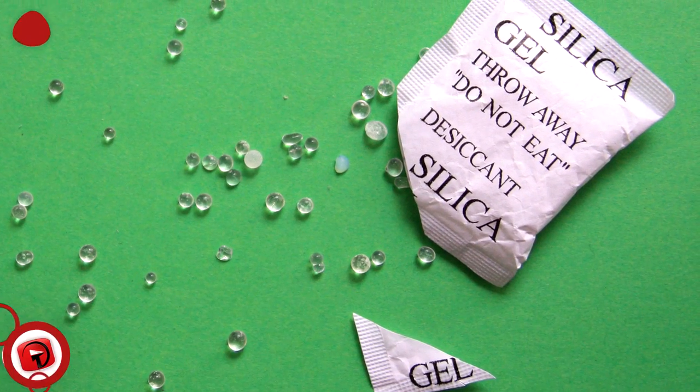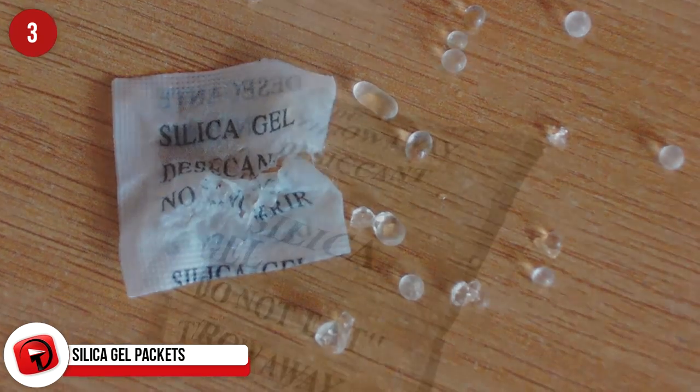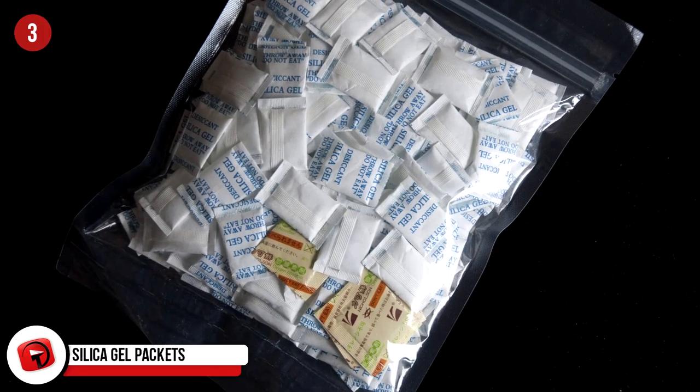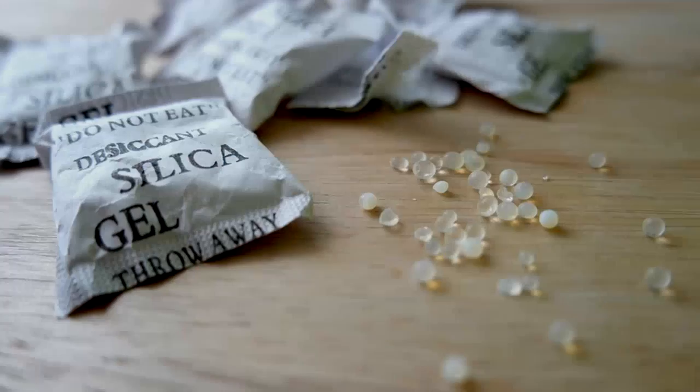Silica Gel Packets: The packets you get with shoes are actually pretty cool. They can absorb humidity in an enclosed environment, keeping things dry by sucking and storing any damp. Start collecting them — next time your phone gets wet, put it in a bag of silica packets. It works way better than rice.